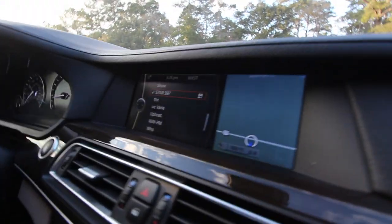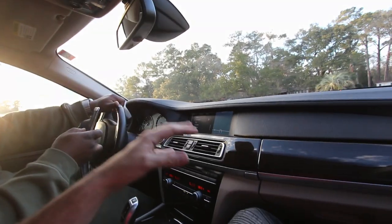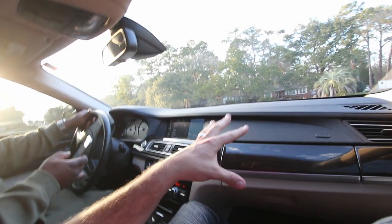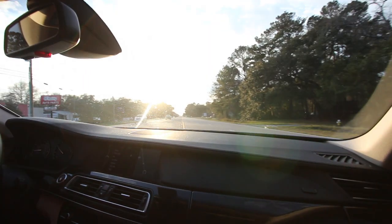The nav screens look great, they're in good condition in here. It's a very clean car everybody — also been well maintained at our local BMW dealership here in Charleston, South Carolina.